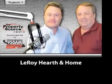Can't I bribe you off the air? Off the air, we'll figure something out — have them come down and take a look at it. We've got to have brains in the room, too. Leroy Hearth and Home, the website is LeroyHearthAndHome.com. We have a link to their website as well at PropertySourceRadio.com.